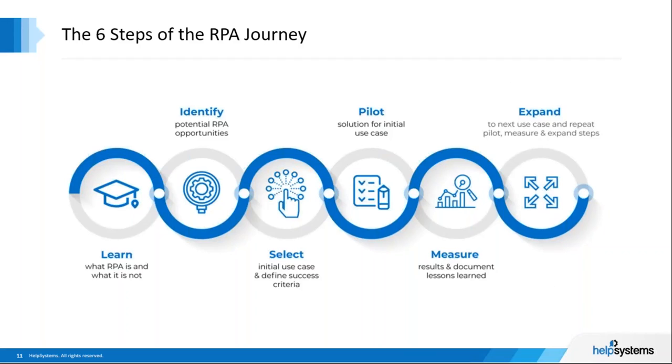Let's take a look at the six steps of the RPA journey. As with any journey, it's helpful to use a map so you don't get lost. Given the polling we just took, many of you may be at the middle or toward the end of this journey. But it's helpful to step back and look at the six crucial steps: learn, identify, select, pilot, measure, and expand. We're going to break each of these down for you.